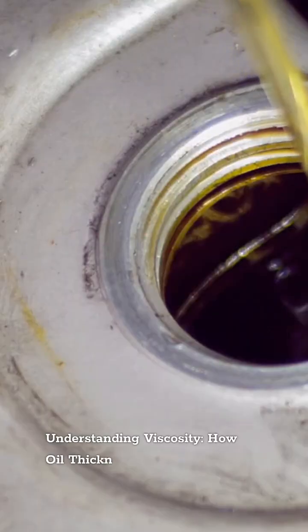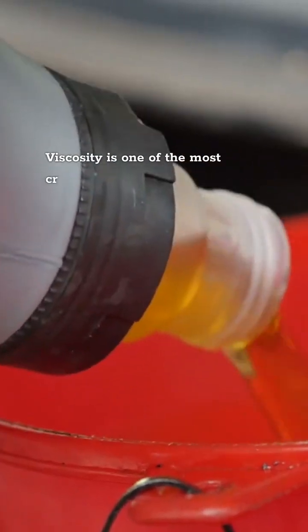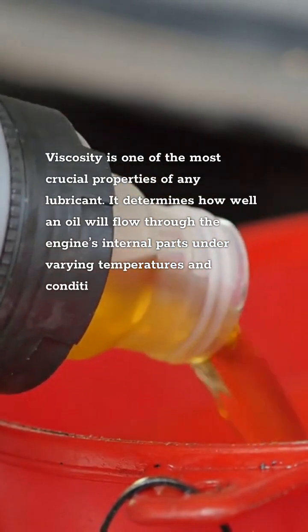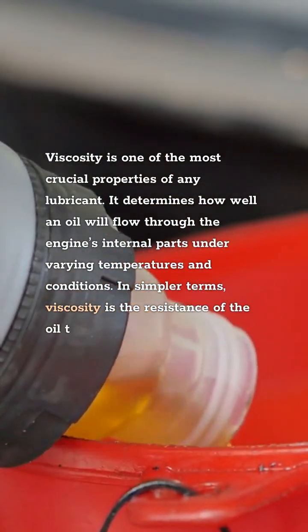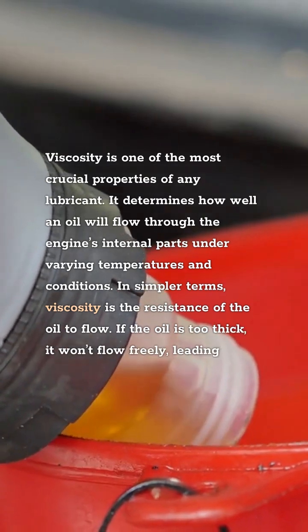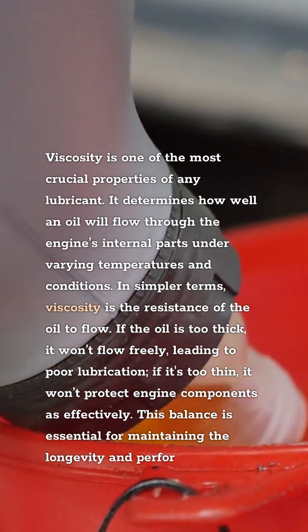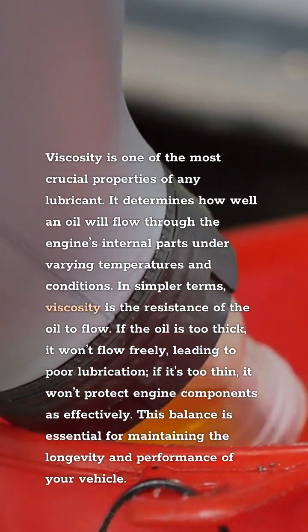Understanding Viscosity: How Oil Thickness Affects Your Engine. Viscosity is one of the most crucial properties of any lubricant. It determines how well an oil will flow through the engine's internal parts under varying temperatures and conditions. In simpler terms, viscosity is the resistance of the oil to flow. If the oil is too thick, it won't flow freely, leading to poor lubrication. If it's too thin, it won't protect engine components as effectively. This balance is essential for maintaining the longevity and performance of your vehicle.